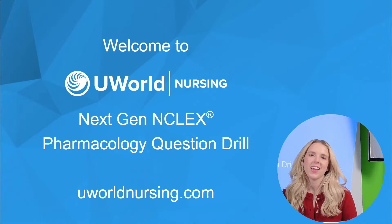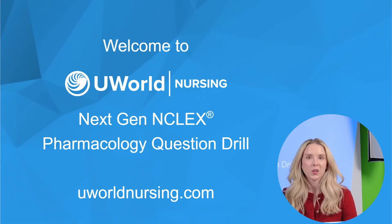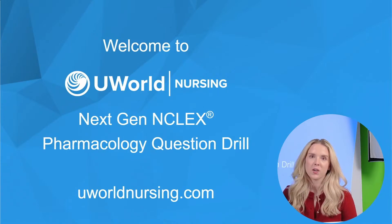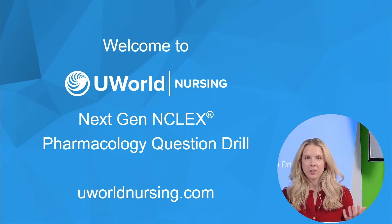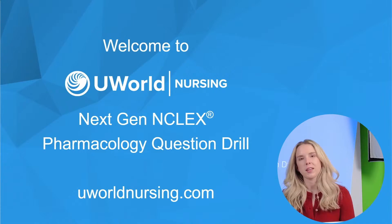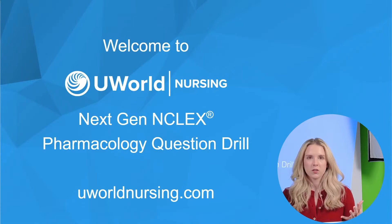Hi! Welcome back to UWorld's NextGen NCLEX review. My name is Samantha and I am a nurse here at UWorld. I'm so excited to have you all here today for our pharmacology question drill. We are covering pharmacology today — we get a lot of requests for medication and pharmacology-based questions, so I hope we're meeting that need today. We're going to go through questions today.